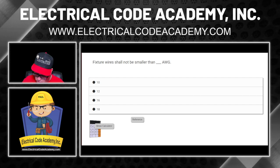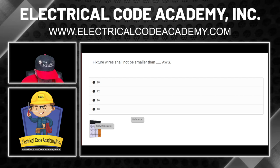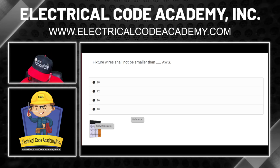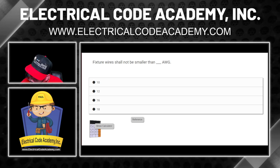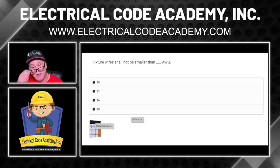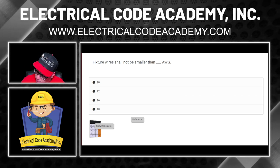Going to the back of the code and looking under fixture wire — I find it: fixture wire is Article 402. And you'll notice it's a very small article, not many sections referenced. Armed with the knowledge that it's Article 402 and armed with the answers — we're looking for wire gauges — you can look at the index and see that 402.6 says 'minimum size' right there. Fixture wire shall not be smaller than blank AWG. Guess where I'm going — we're going to 402.6.